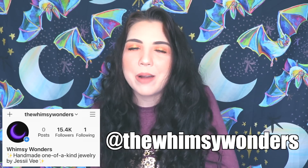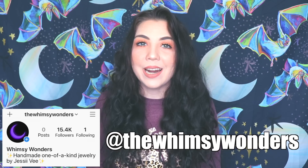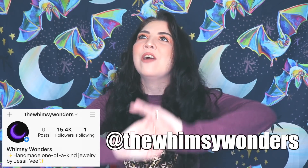Because we have a new backdrop, I'm going to be announcing the winner for last month's backdrop contest. The contest was over on my new Instagram page called The Whimsy Wonders, and the winner is Jocelyn Webb — congratulations! I also just want to thank everybody for following that account.